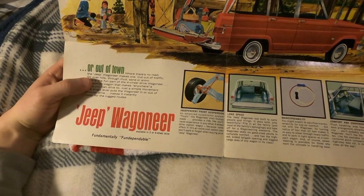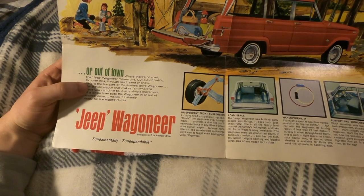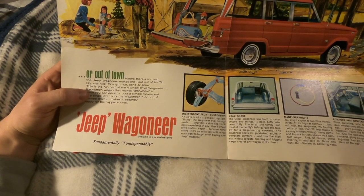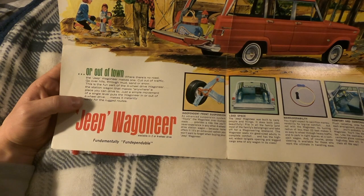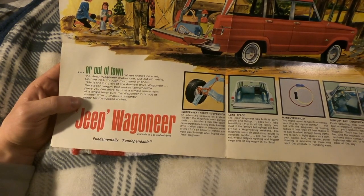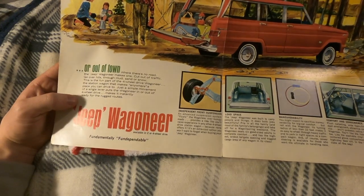'Where there's no road, the Jeep Wagoneer makes one — cut out of traffic, go over hills, through mud, sand, or snow. This is the fun part of the four-wheel drive Wagoneer — the station wagon that makes anywhere a place you can drive to. Just a simple movement of a single lever puts the Wagoneer in or out of four-wheel drive, making it instantly ready for the rugged routes.'